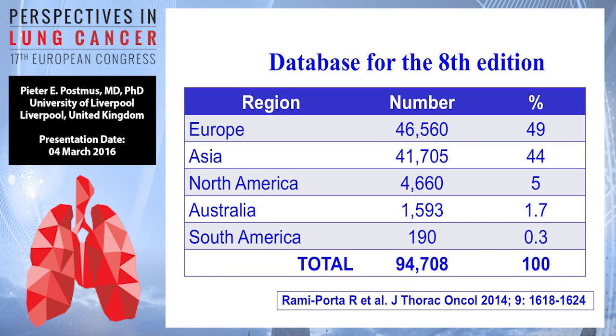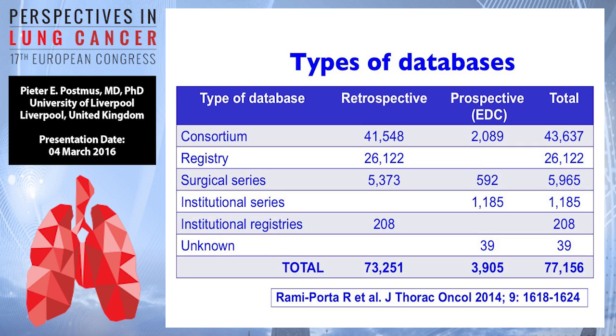These are the cases incorporated in this analysis — more than 94,000 cases. The data have been entered into the system, coming from Europe, Asia, a small part from North America, Australia, and few from South America. There might still be some regional differences based simply on the way the data were collected and the area where they come from. The majority of databases are retrospective: consortiums, registries, surgical series, institutional series; few are prospective.